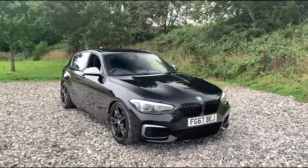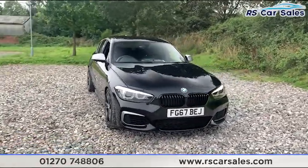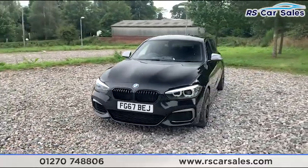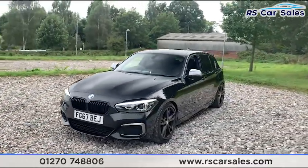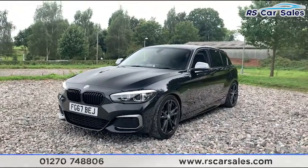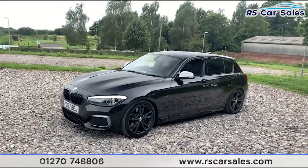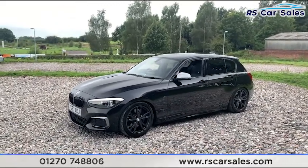Here we have a 2017 67-plate BMW M140i Shadow Edition. We do have the LED headlights as well as the black kidney grilles. This vehicle puts out 335 horsepower and does 0-60 in around 4.6 seconds from the 3-litre twin-turbo B58 engine.